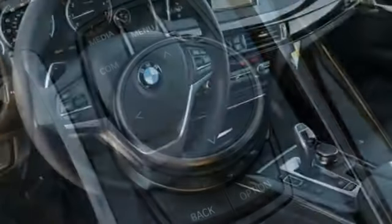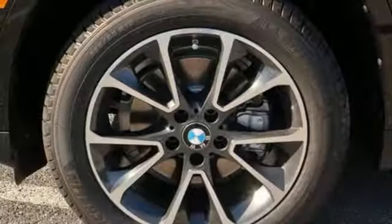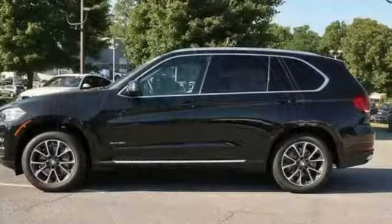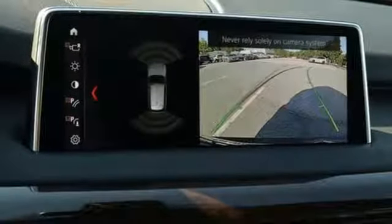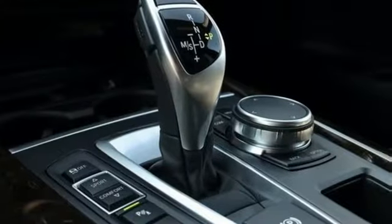Regardless of where you travel, staying connected has never been easier. With BMW Online with My Info and BMW Apps, as well as the convenience of BMW Teleservice and BMW Assist eCall. Plus, you get the iDrive system, BMW navigation system with 10.2-inch high-resolution screen and voice command.